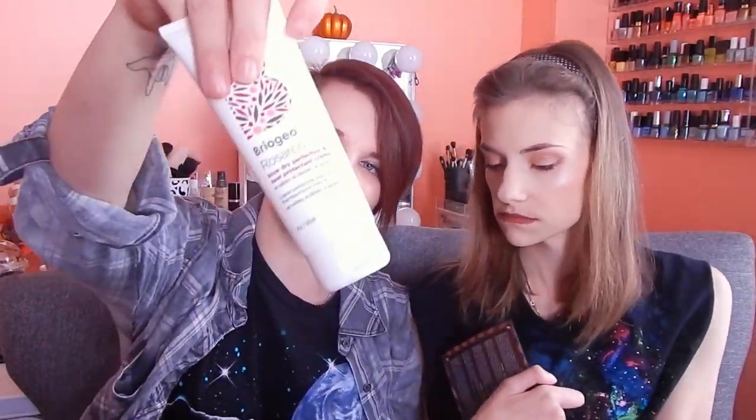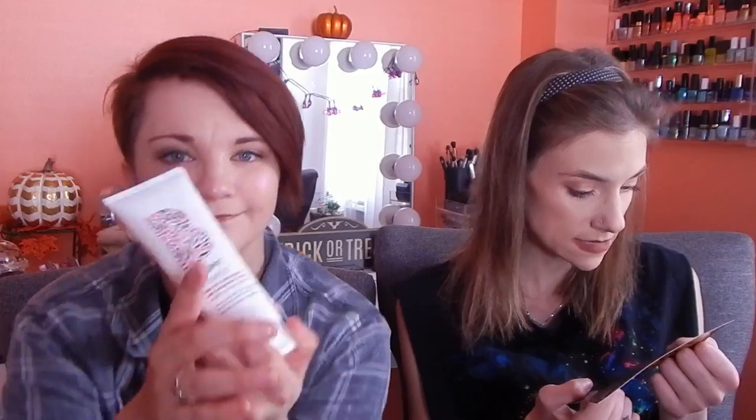Do you smell it? Want to know what it's coming from? It's the hair thing. It's Briogeo Rosaraco. It's got little flakeys on it — maybe that's why, because it's leaking. That's why my box smells. My first product is Briogeo Blow Dry Protection Heat Protectant. And we have had this before — not this product, but the brand.